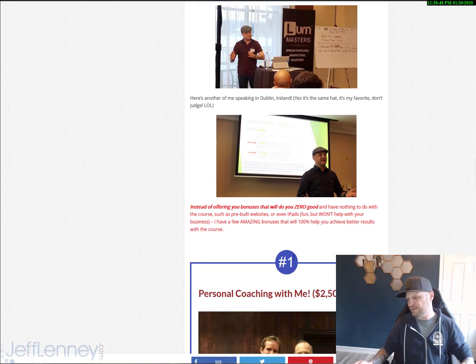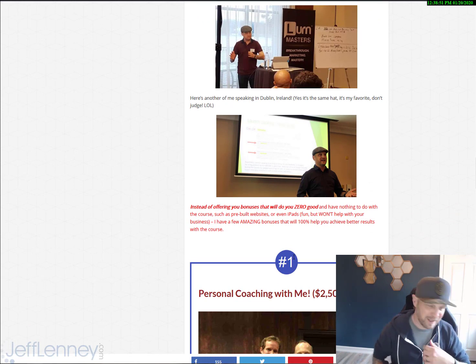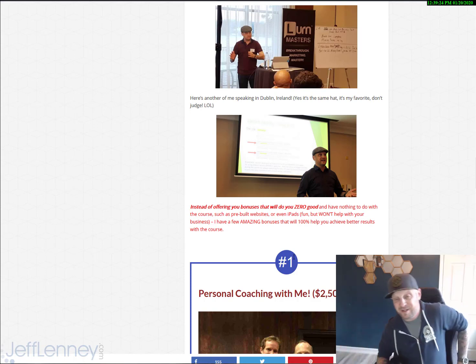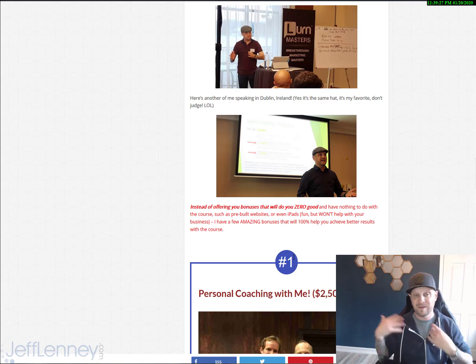My bonus — a lot of people are going to offer you things like a pre-built website, which is kind of pointless because the Kibo Code already does that for you easily. They'll offer you things like an iPad, which is awesome, but it's not going to help you with your business at all. So I asked myself: how can I help improve your experience with the Kibo Code 10,000%? I want to make my bonus so enticing that every single person is going to want to buy this through me. Number one, you're going to get personal coaching with me.